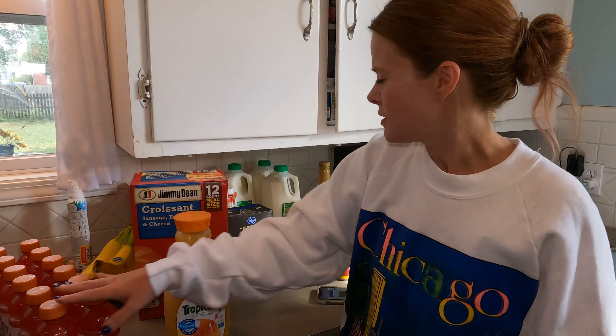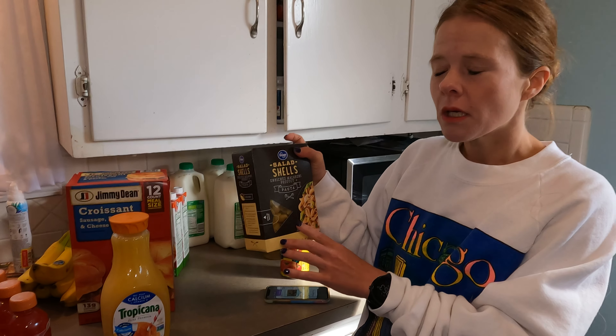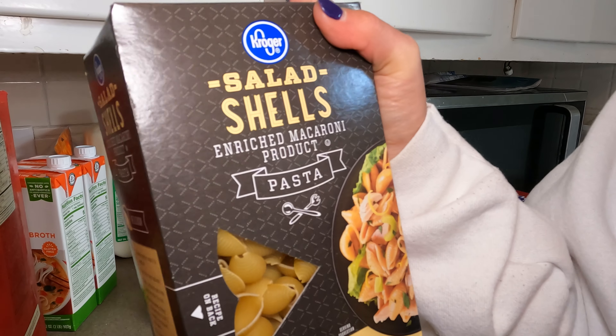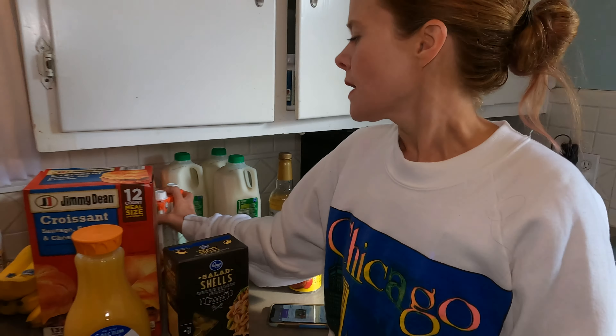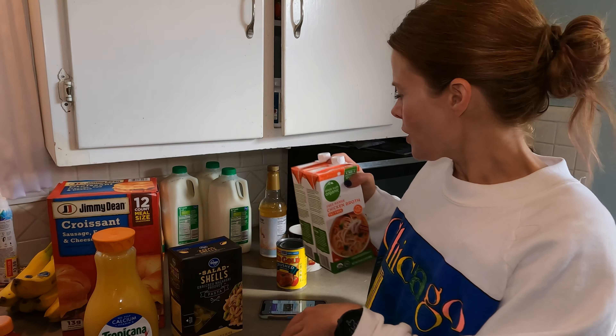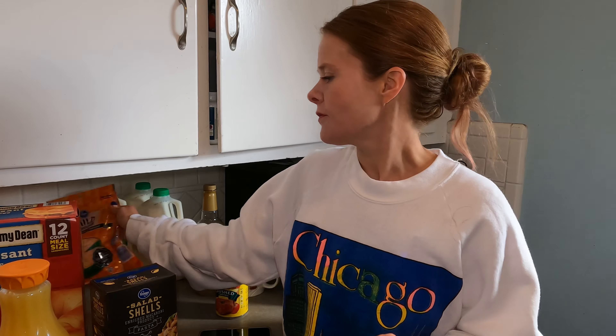We also got orange juice, some G2 Gatorade, and pasta shells for our taco pasta. Some fat-free chicken broth — I always like to have that on hand. I ran out of cheese this week, which is a cardinal sin in our house. Kroger had a great deal on eight-ounce blocks, so I bought five — the max you could buy — and we'll put some in the freezer.